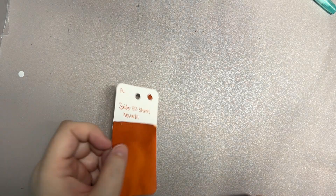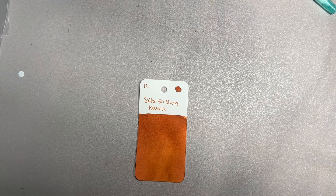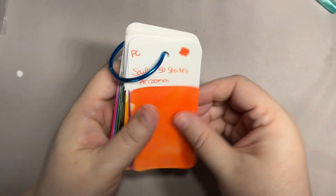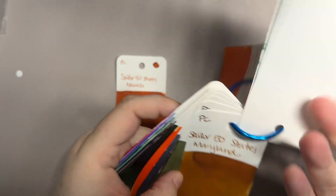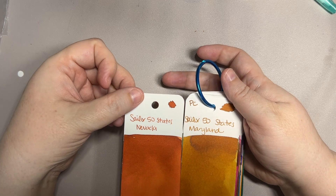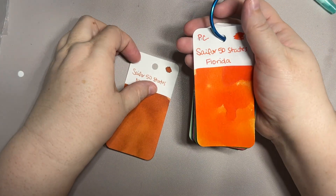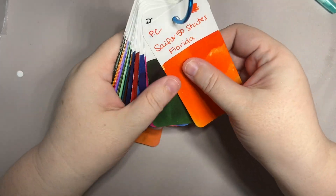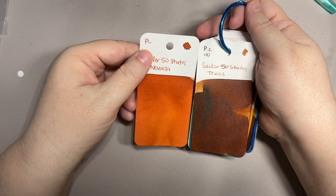Nevada is still a little damp, so I wanted to compare — here it is next to Arizona, coordinating. I would say they look nice together. Here it is next to Maryland, which is like a sunflower color — a little yellow, a little brown. Here it is next to Florida — another red-orange, a different shade. This definitely reminds me of terracotta or clay. And here again next to Texas, which I thought it would be more comparable to, and it doesn't seem to be.